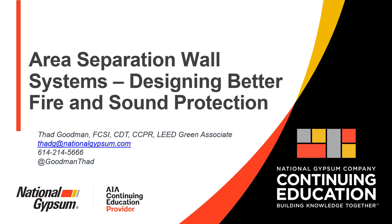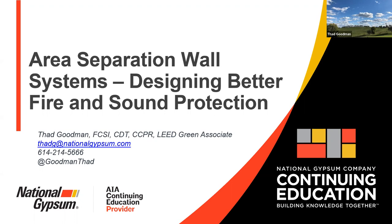With that being said, I'll go ahead and turn everything over to Thad. Thank you, Mark — I appreciate the opportunity to present for the chapter. Area Separation Wall Systems are something we get common questions about, and we certainly have in the last decade or so, with all the multifamily and apartment projects going on between condos and podium construction.